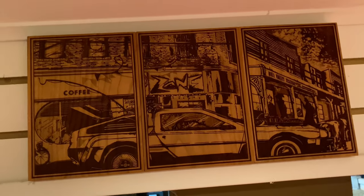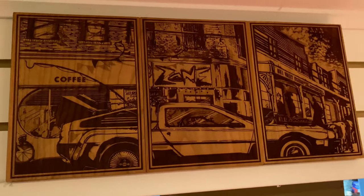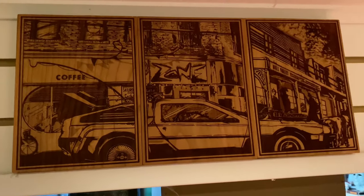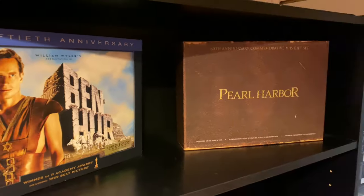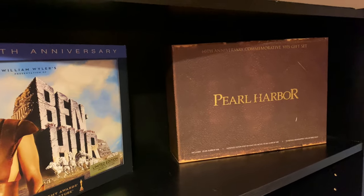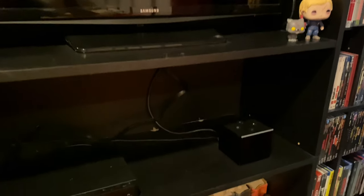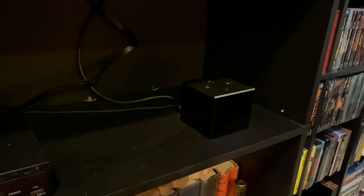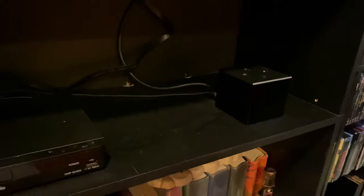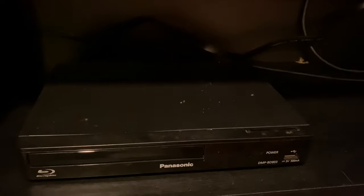Another Comic-Con purchase — I went all out since I'd never been before. I absolutely love this piece; it's gorgeous, all hand-carved wood burning, about a hundred bucks. A little steep, but extremely worth it. We have Ben-Hur on Blu-ray — a 50th anniversary set — and Pearl Harbor, which I believe is a VHS set I got cheap. Just a regular flat-screen TV, a Carrie pop and Pet Sematary pop, an Amazon Fire Box, and a cheap Blu-ray player me and Sam picked up on Black Friday.